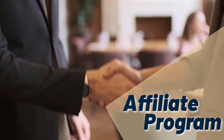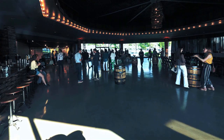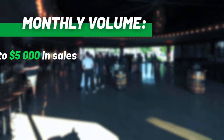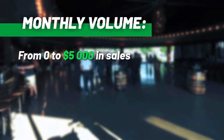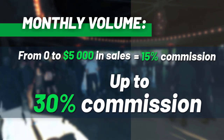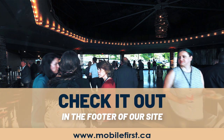Affiliate program — why join the Mobile First affiliate program? Monthly volume from zero to five thousand in sales earns 15% commission, scaling up to 30% commission. Check it out in the footer of our site at mobilefirst.ca.